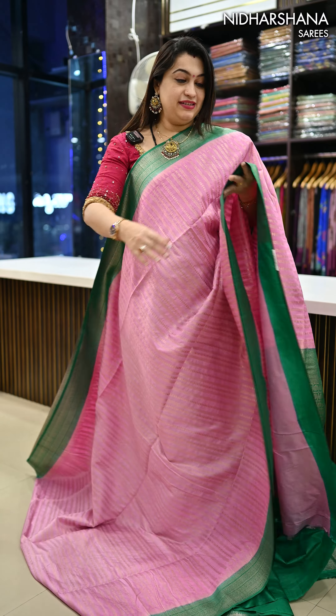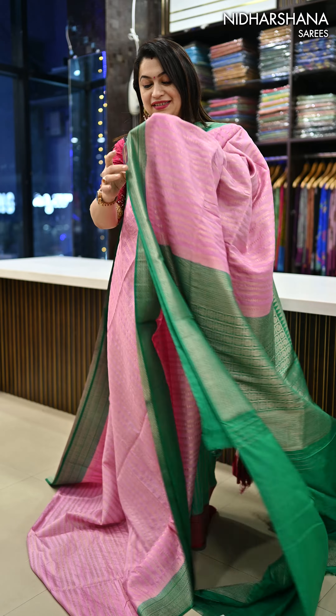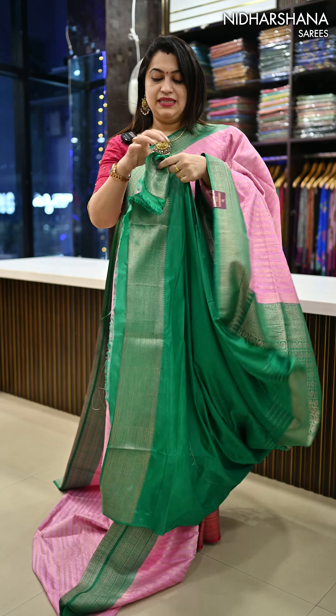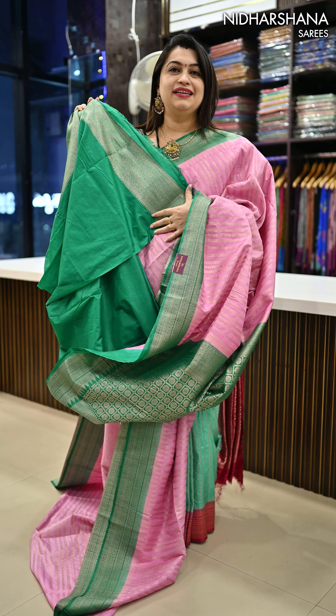A very beautiful color combination in this catalog — it's a beautiful baby pink with a deep sapphire green color combination, a beautiful pallu, and the matching blouse piece will be like this. And that's the look.